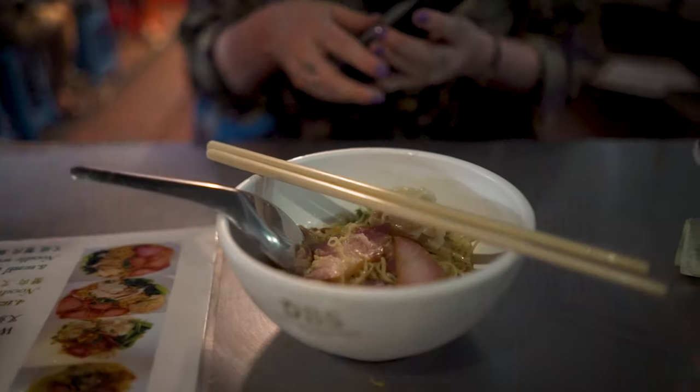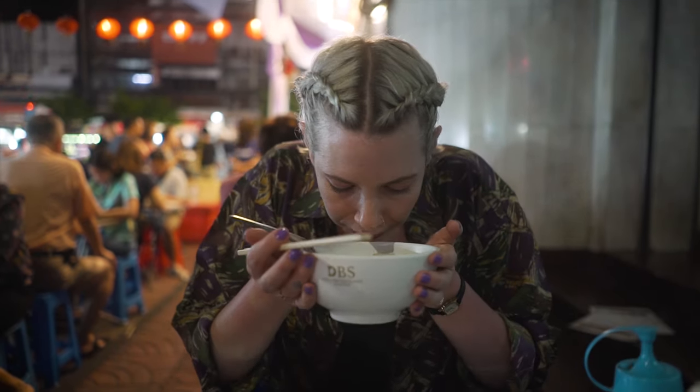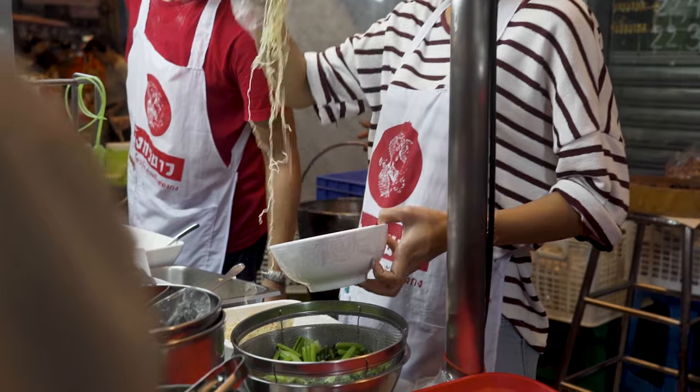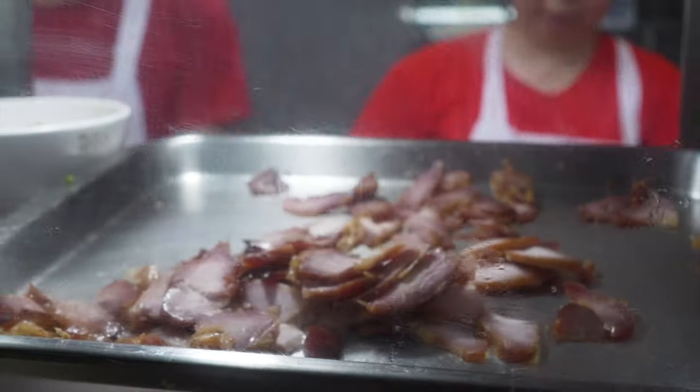So I spotted these delicious looking noodles from across the street and I knew that I wanted to try them. So we headed off into the side street to give them a whirl. I've gone for noodle wonton with roasted pork and it smells so good. You can get them with or without soup. I've gone for without soup — it's a cute little portion. We've got some noodles in here, a bit of pork, a little wonton.